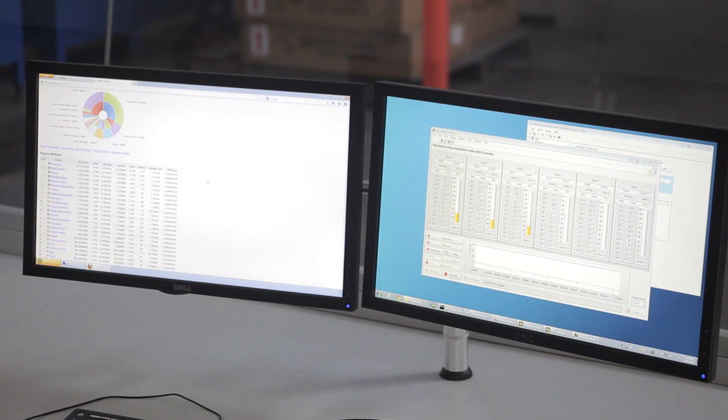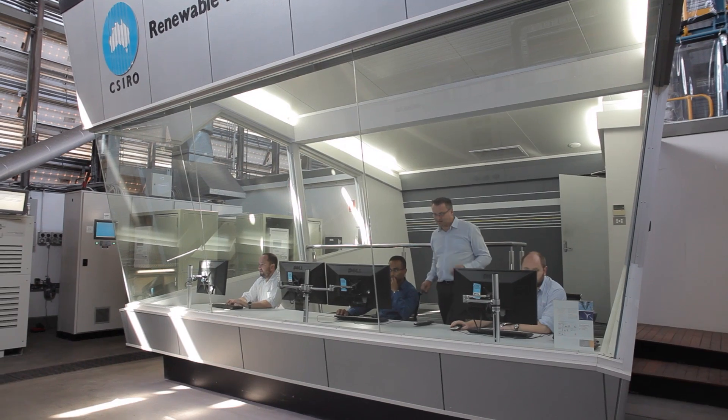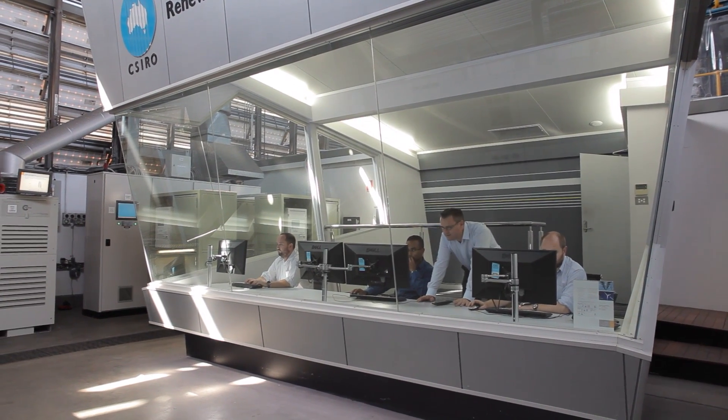So when there's an extreme event, for example a 45 degree day in Adelaide, the electricity grid gets very stressed. Using demand management technologies, it is possible to actually support the grid in reducing demand of unnecessary loads.